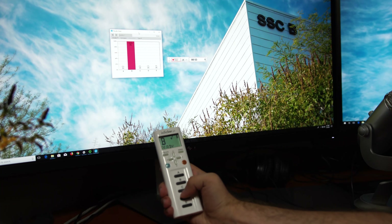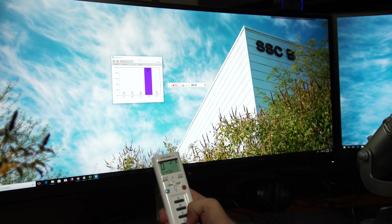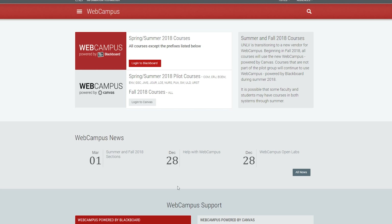Integrating iClicker registration and iClicker testing results are going to be huge, and our new Canvas LMS actually provides those opportunities for us. Canvas is amazing.